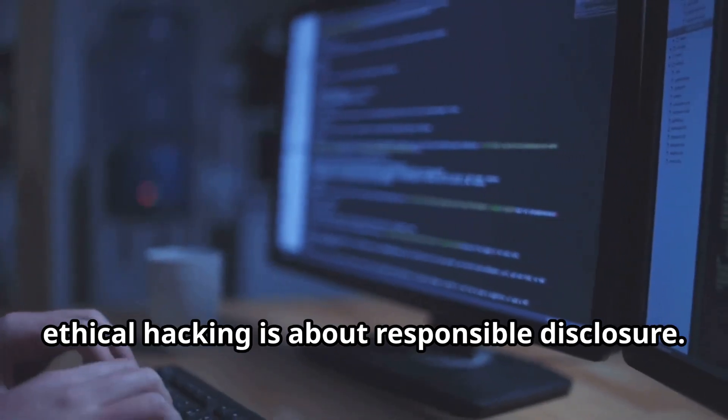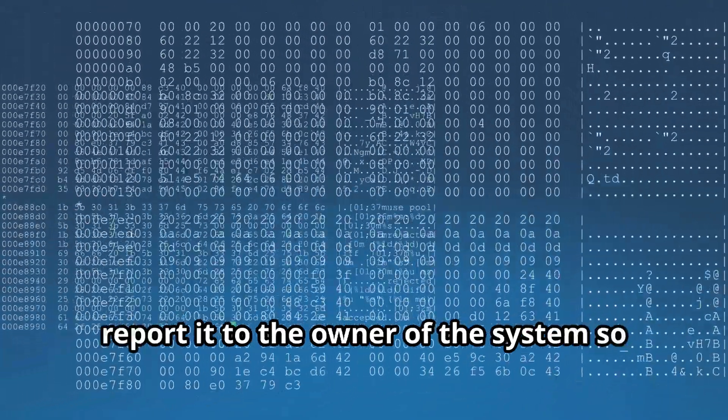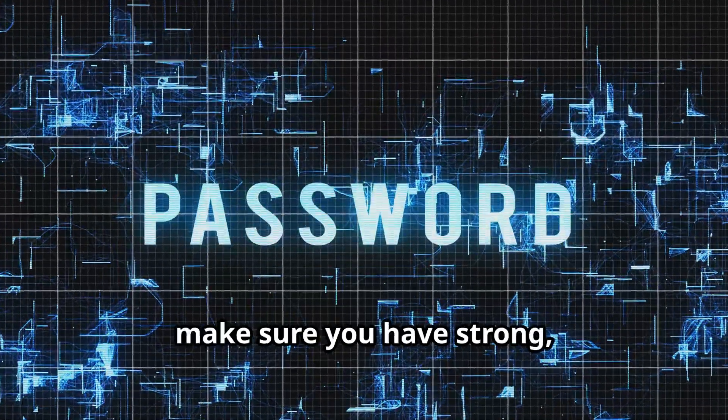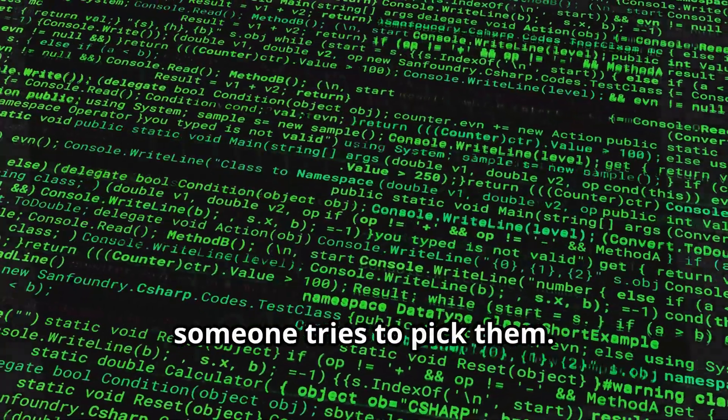Ethical hacking is about responsible disclosure — if you find a vulnerability, report it to the owner of the system so they can fix it. Before you unleash John the Ripper on your own systems, make sure you have strong, unique passwords in place. It's like changing the locks before someone tries to pick them.